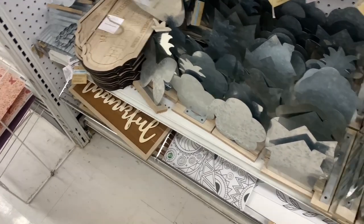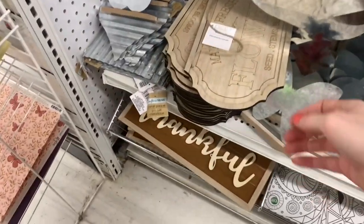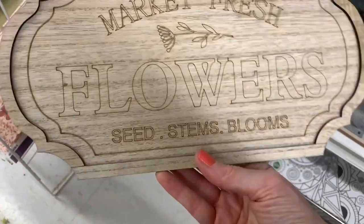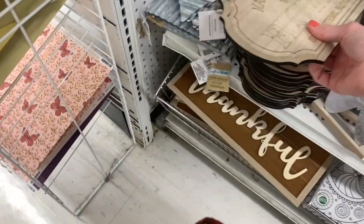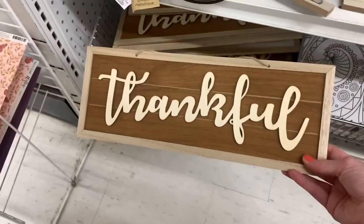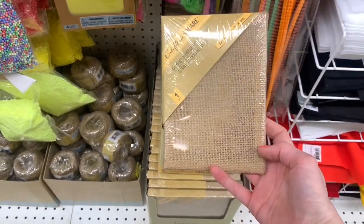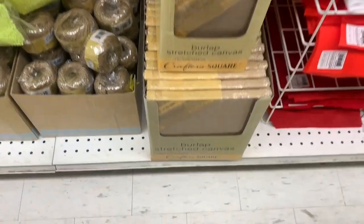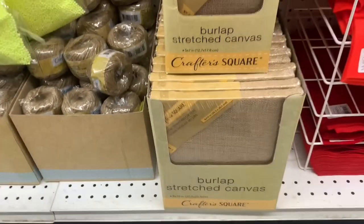Also caught my eye were these little wooden signs — they hang by twine and they said 'Flower Market,' 'Flowers Market Fresh.' There were these big signs as well — 'Thankful' — a couple different scripts on those. Then look at these canvases — burlap canvas! They had the small size and the larger size, stretched canvas. I have never seen those before.